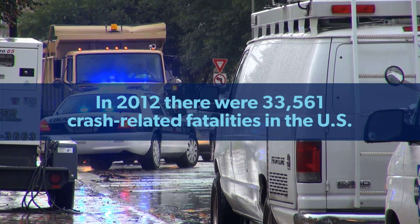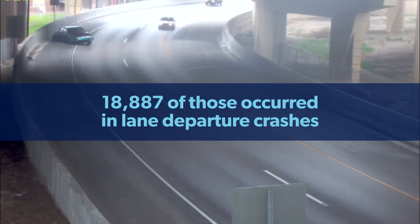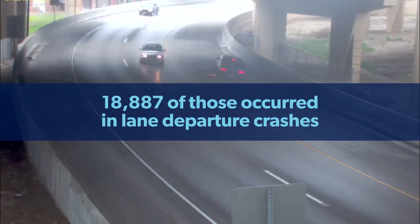Over 33,000 people die and roughly 2.4 million more are injured in motor vehicle crashes each year on our nation's roadways. Roughly half of those crashes occur at roadway curves or intersections.